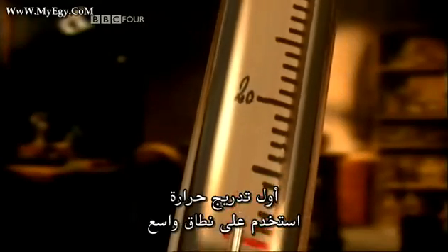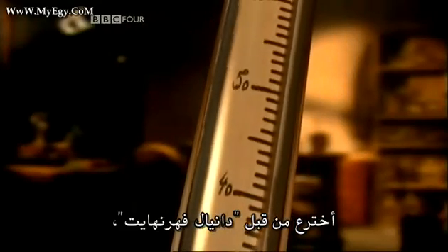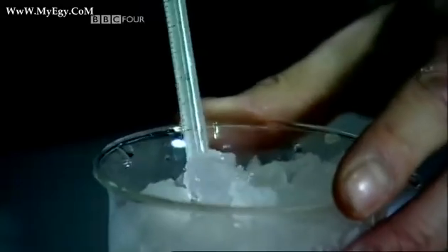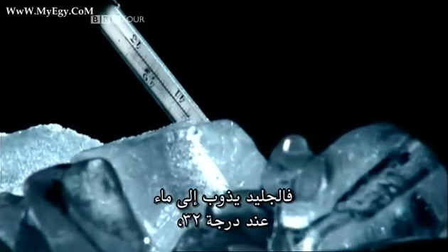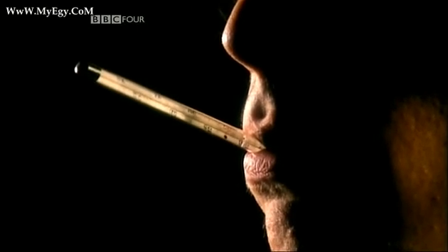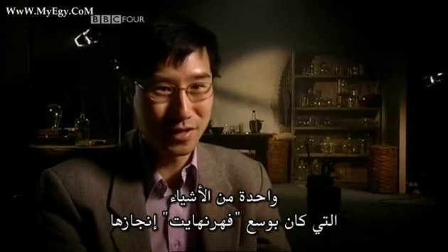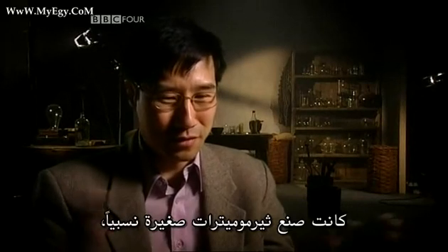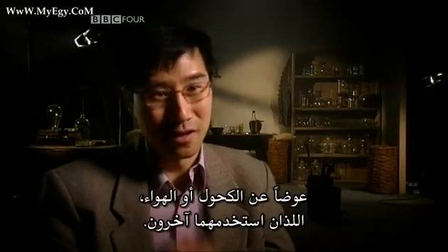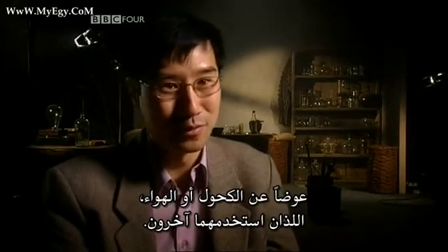The first temperature scale to be widely adopted was devised by Daniel Fahrenheit, an accomplished instrument maker who made thermometers for doctors in Holland. He used a mixture of ice, water, and salt for his zero degrees; ice melting in water at 32 degrees; and for his upper fixed point, the temperature of the human body at 96 degrees, which is close to the modern value. One of the things that Fahrenheit was able to achieve was to make thermometers quite small, and that he did by using mercury as opposed to alcohol or air, which other people had used.